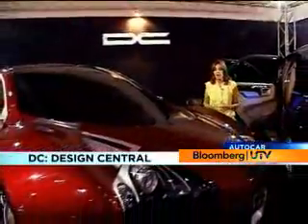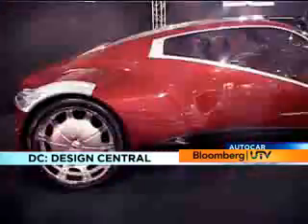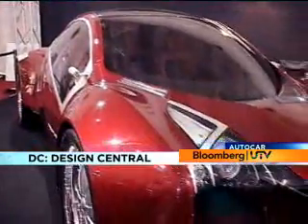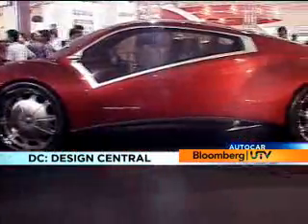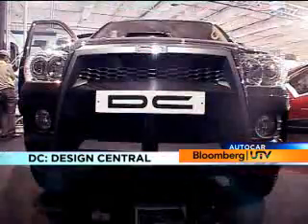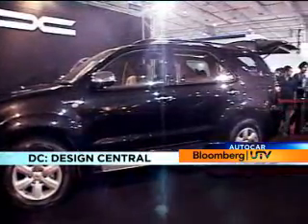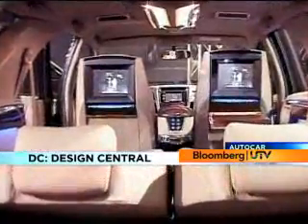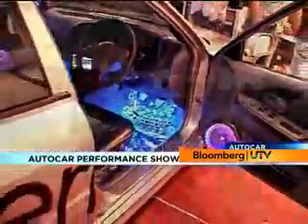When Design Guru DC takes to the pen and paper, this is what you get — the massive Imperator. The Imperator is impressive in its design and dimension, but probably way too futuristic. What was far more practical was what DC can do for your Fortuner. All of that costs just about 5.5 lakhs.